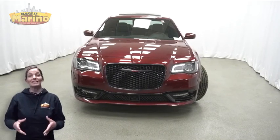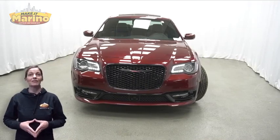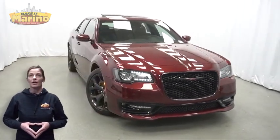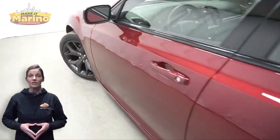There's only one vehicle that blends classic style and modern design to create the next generation of an icon. Take a look at this certified pre-owned 2023 Chrysler 300S in velvet red with adaptive bi-xenon HID headlamps.